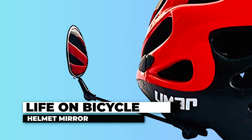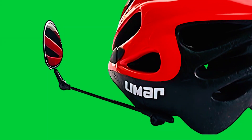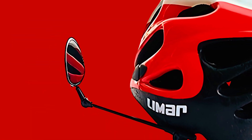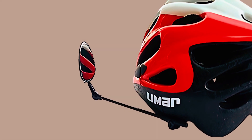The Life on Bicycle Helmet Mirror increases your cycling safety. This 360-degree adjustable rear-view mirror offers fast and easy installation, attaching securely to your helmet in under 60 seconds using an ultra-strong Velcro pad. The mirror's locked position eliminates vibrations during rides and can be easily mounted on either side of your helmet.